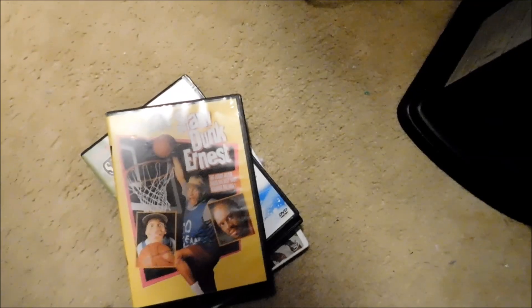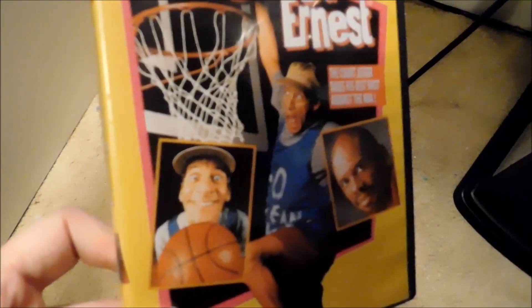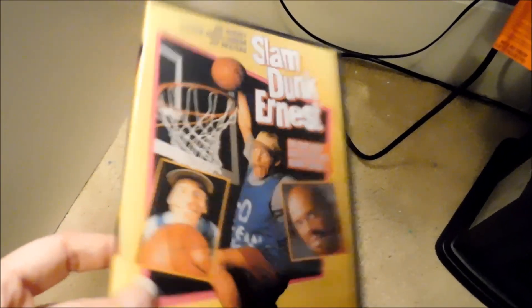I was going to pick all the Ernest DVDs, but I'm not sure if the old editions are still in print — I couldn't find any confirmed answers. But this one I looked up — another one my mother got for cheap, luckily — because on Amazon they're selling this Canadian release of Slam Dunk Ernest for very high, like $40 or something. Really high for a DVD. This is the Canadian release with the Canadian rating on it. Ernest Rides Again is more rare, but this is another rare DVD.